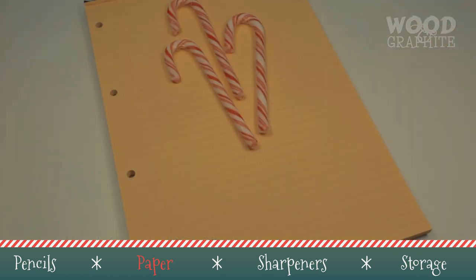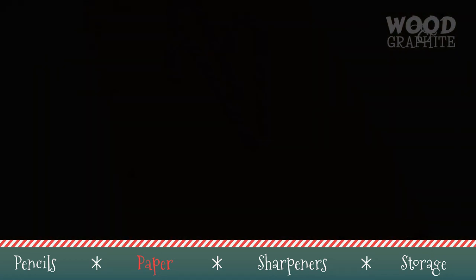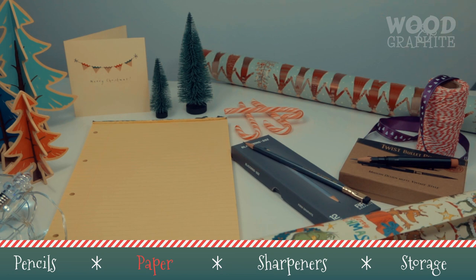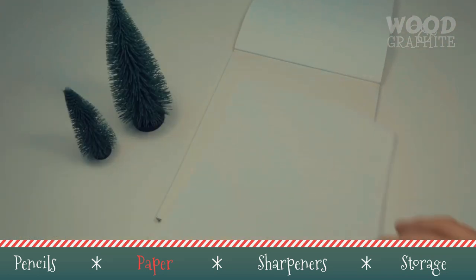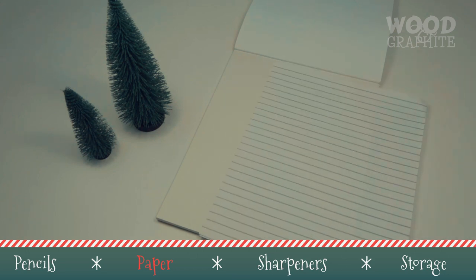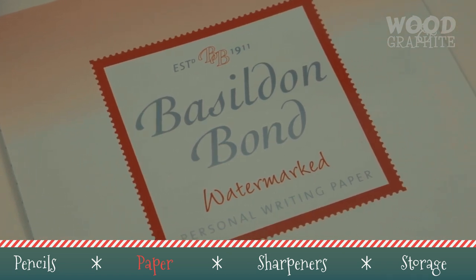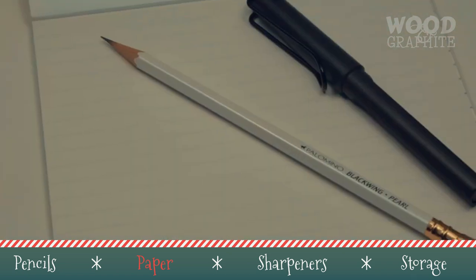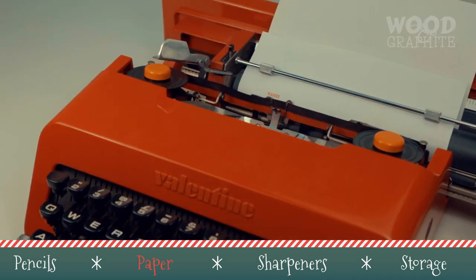They're available in large packs for a low price, both in Europe and abroad, so throw a pack in with someone's present and watch them fill up page after page. In this age of emails and WhatsApp, it's all too easy to forget the heartwarming charm of a handwritten letter. Encourage someone you love to write more letters by getting them high quality writing paper this Christmas. I quite like Basildon and Bond — they've supplied British letter writers for over a hundred years. Available in a range of sizes, colours and weights including airmail, it's perfectly paired with a nice fountain pen, a freshly sharpened pencil or even a vintage typewriter.